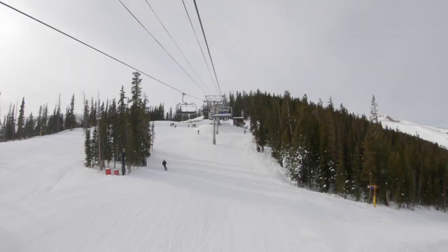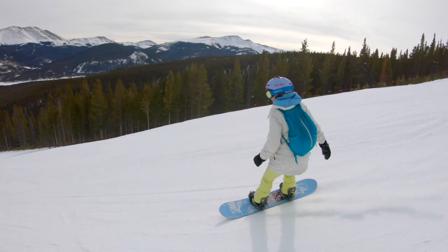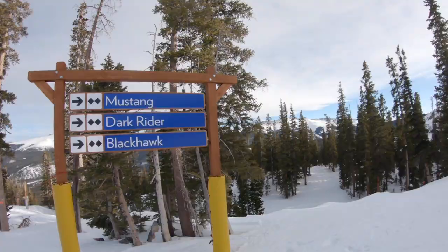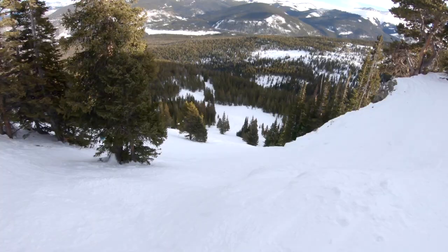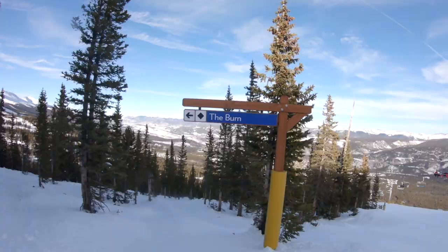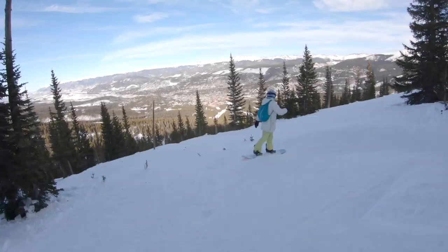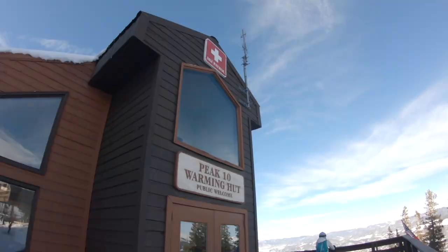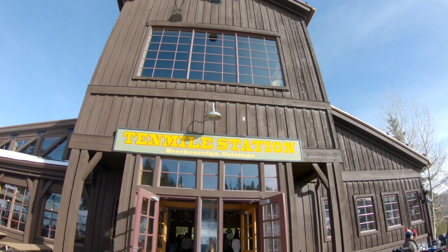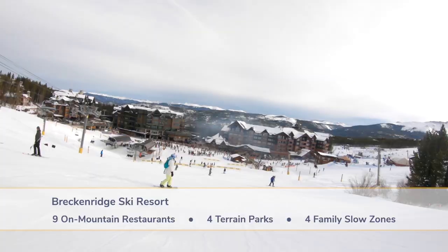Last, we make it to Peak 10. Take the Falcon Super Chair up this expert-only area with long black diamond groomers for cruising as well as technical tree chutes. The road out of the technical area is called Flapjack and it's flat as a pancake. There is also the Burn, a section of glades thinned out by a fire in 1900, and the spacing is perfect for fun turns. Peak 10 has a warming hut at the top and 10 Miles Station at the bottom for food. From Peak 10 it is easy to get back to the middle of the resort on the Peak 8 Super Connect lift.